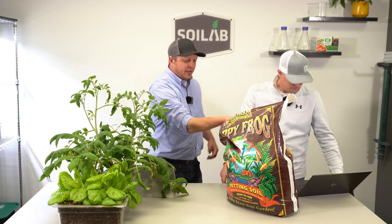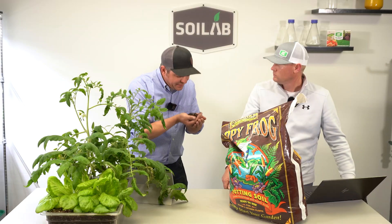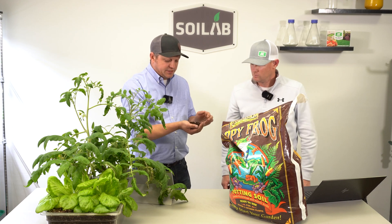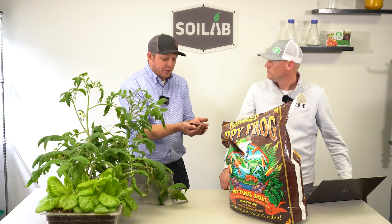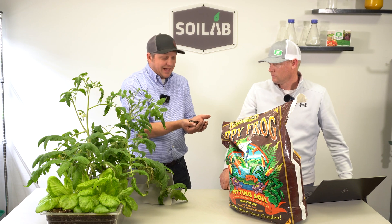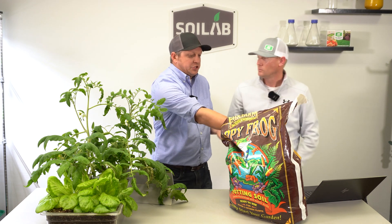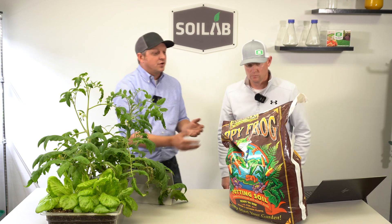This has a really earthy smell. Definitely not off-putting at all. That's a 7 to me, but a high 7. I really, really enjoy the smell of the Fox Farm Happy Frog.